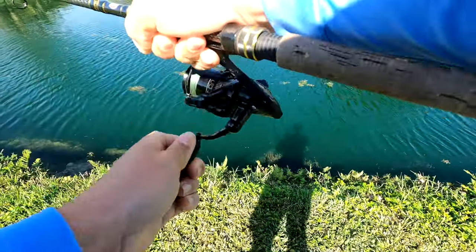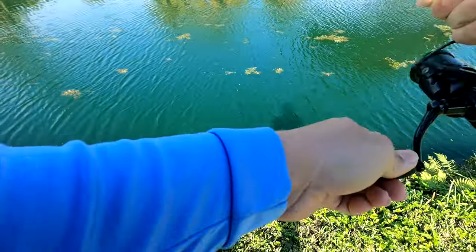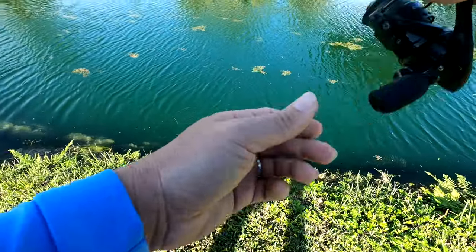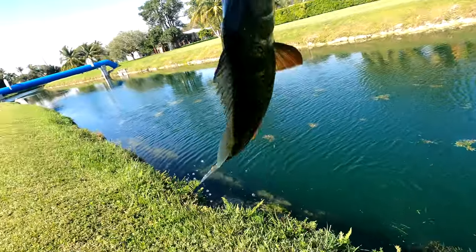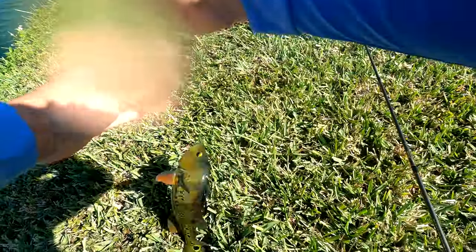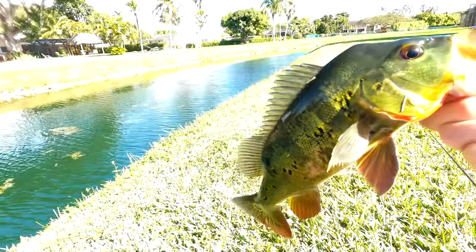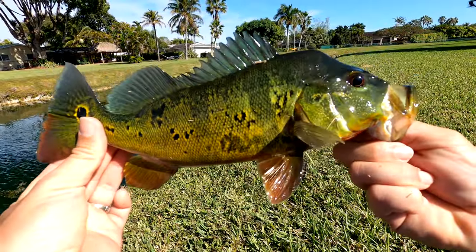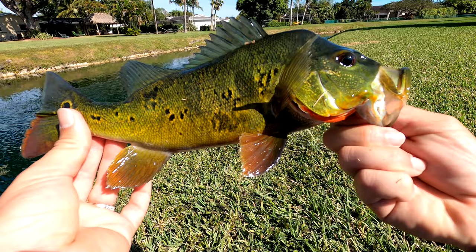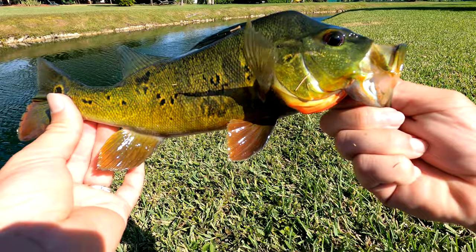Got him! Little peacock bass. Nice little peacock bass — little male, future stud. But we're always hunting for those big ones. We want them lunkers, we want them slobs. Let me go grab another bait, be right back.